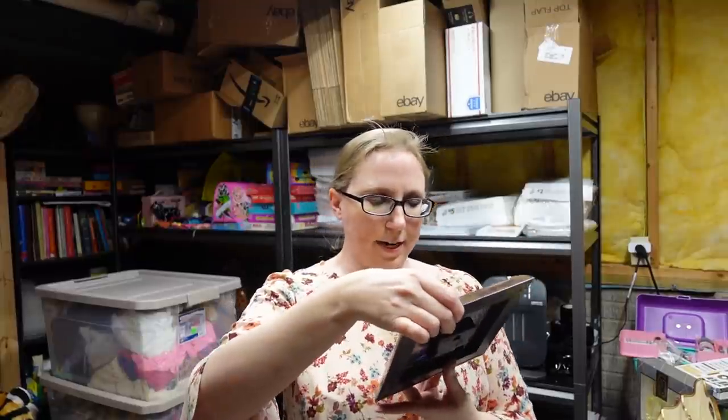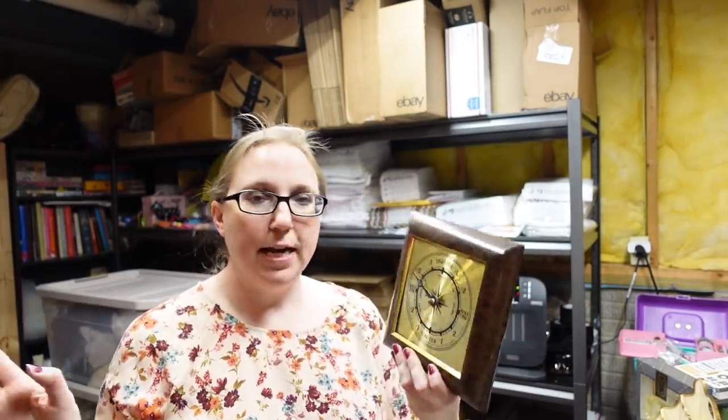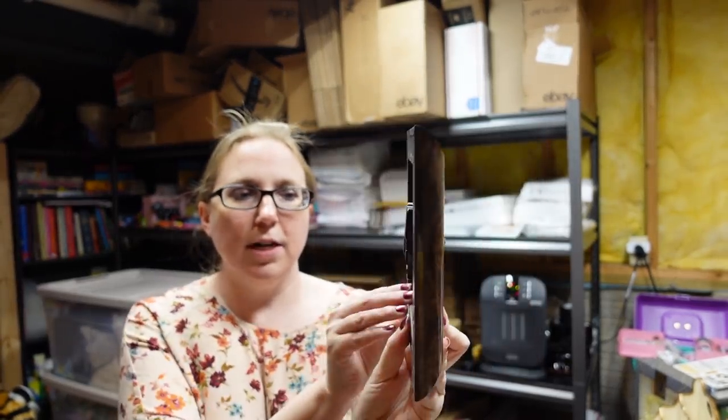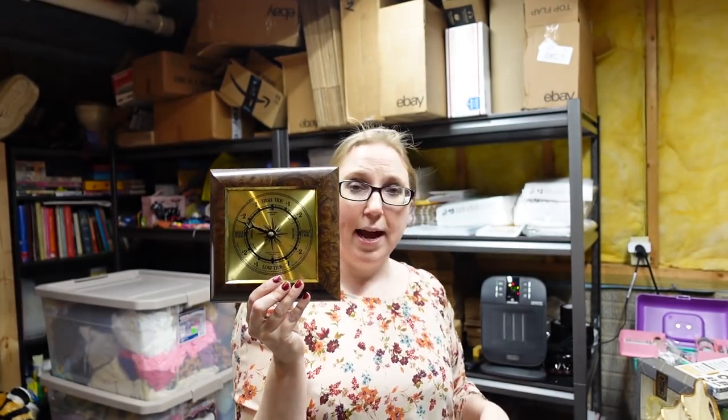I got this clock at an auction — this is really cool. It tells you the tides: it's a tide clock that tells you when it's high tide, half tide, and low tide. It's called the Time-O-Wave. I listed this for a buy it now of $29.99.